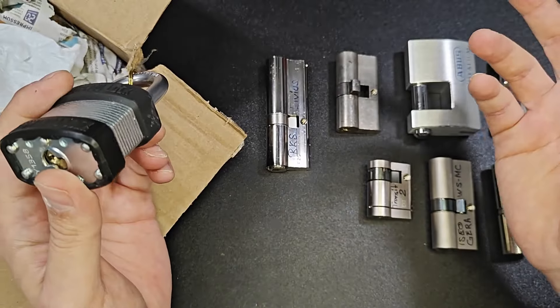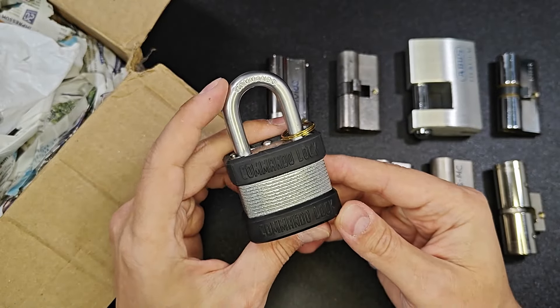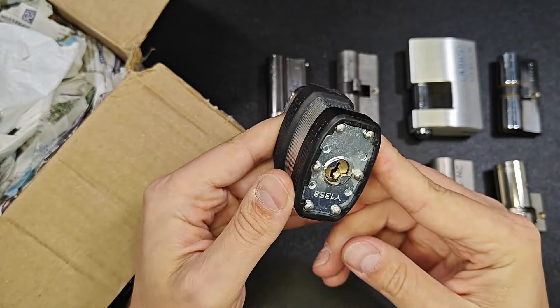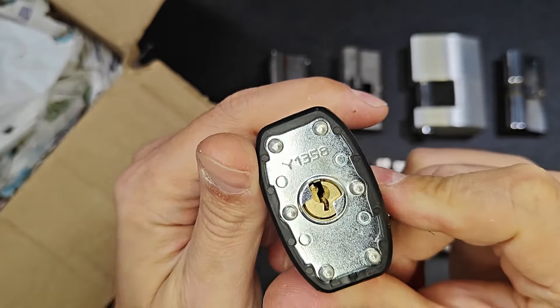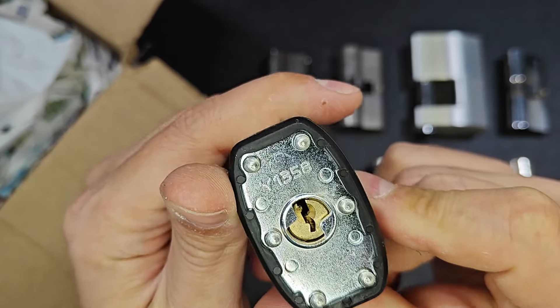But this is something very interesting. The next one — it's a padlock, it's a Commando lock. Very interesting. And I can see there is a serrated pin, a serrated key pin.